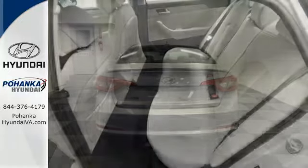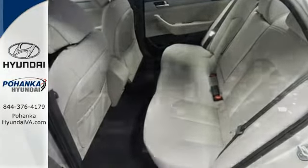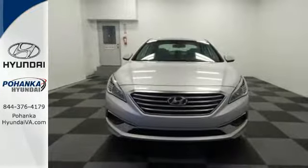Forward-thinking design is complemented by a long list of standard features including keyless entry, premium seating surfaces, a split-fold down rear seat back, a color touch screen and HD radio.